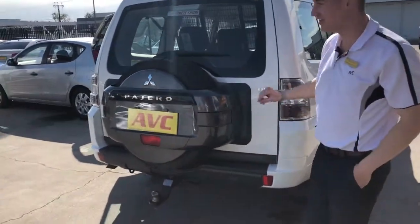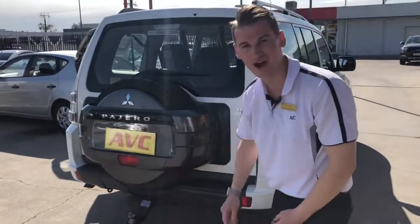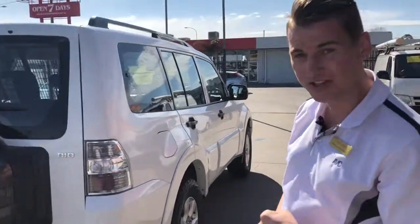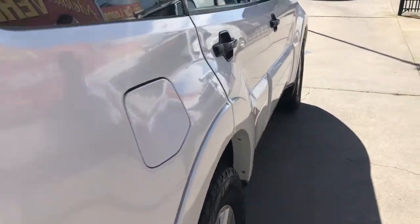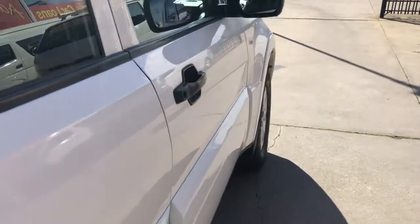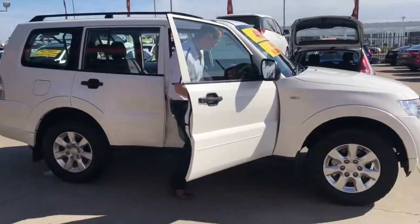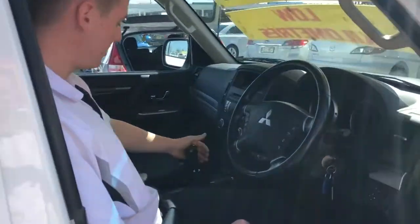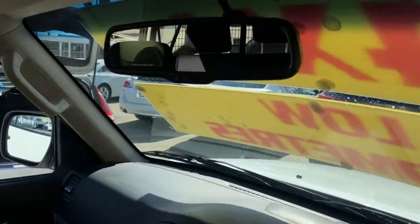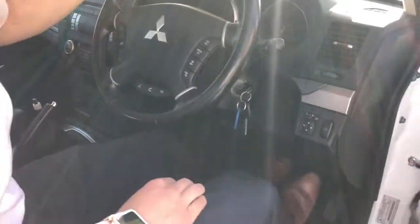There's a reverse camera — I forgot to show you just before — just under here, which is really helpful for when you're towing or backing up to the float so you can see how far away you are from the trailer. When you put the car in reverse it'll show up on the rear vision mirror. There it is — really handy when you're reversing against a wall or towing.